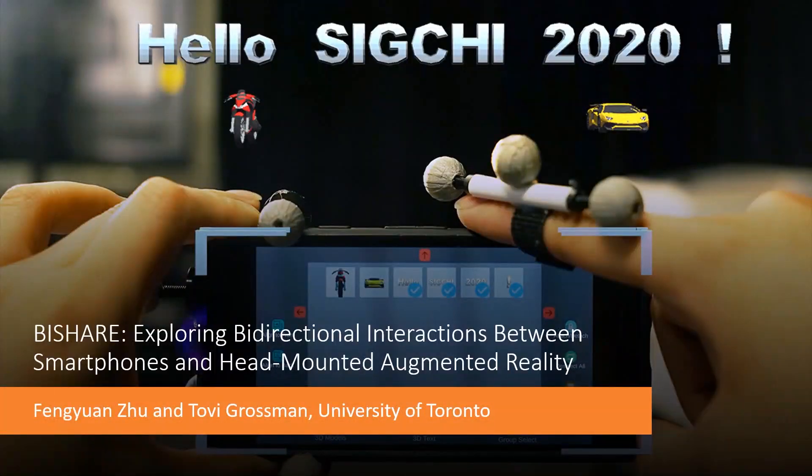So today, I will introduce our work: SHARE — Exploring Bi-directional Interaction between Smartphones and Head-Mounted Augmented Reality. This work was done by me and my supervisor Toby Grossman, and we came from University of Toronto.